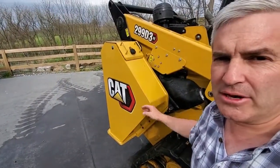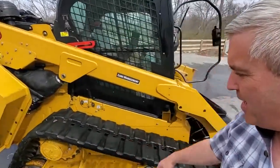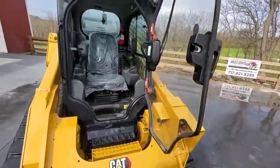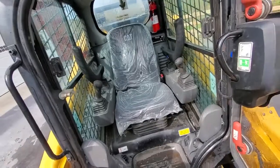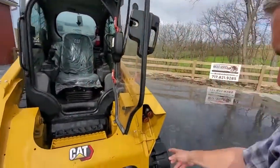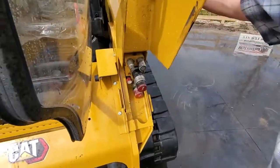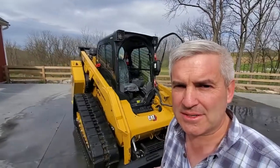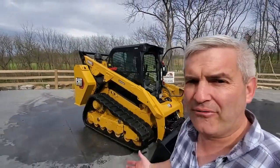Super large exterior fuel tanks. Tracks are in very good shape. Look inside that cab — what do you see? Still got the plastic on the seat. Got the big hydraulic couplers there. This thing is set up for doing some serious, serious forestry work.